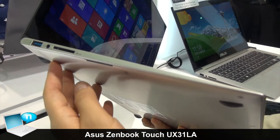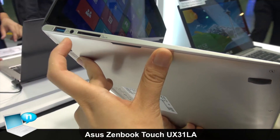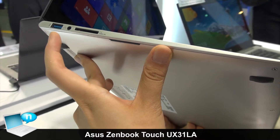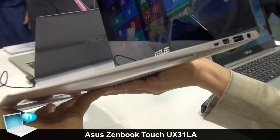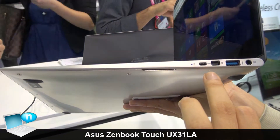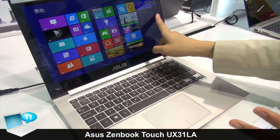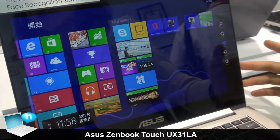Here is the I/O: on the left side we have one USB 3.0, an audio speaker port, and a memory card slot. On the right side we have another USB 3.0 and an HDMI port. As you can see, this is a touch-enabled model.